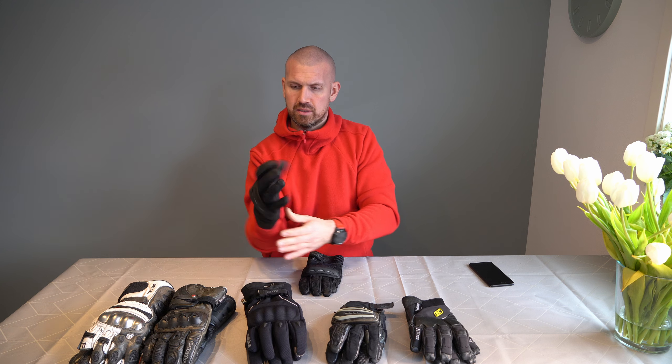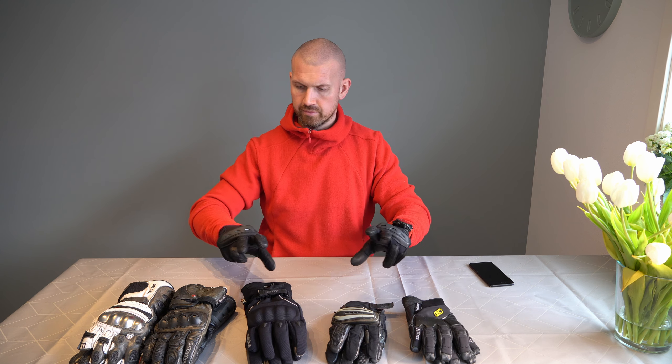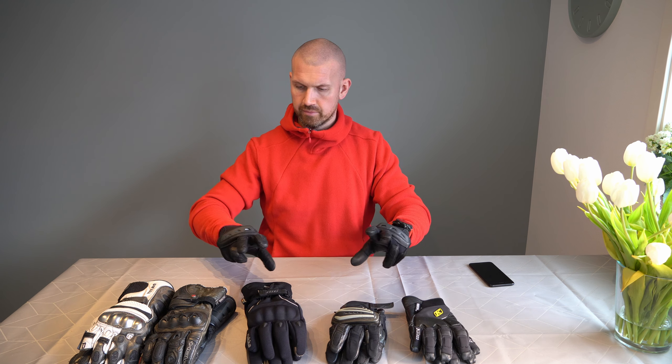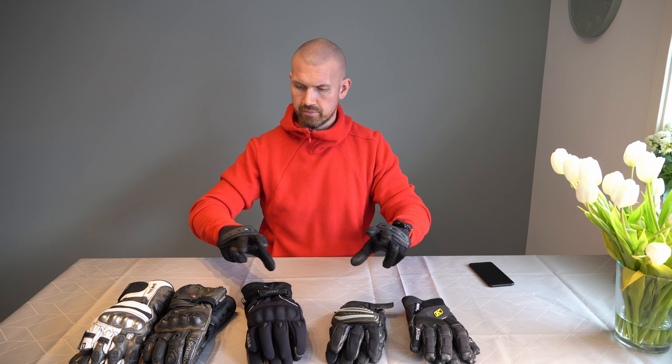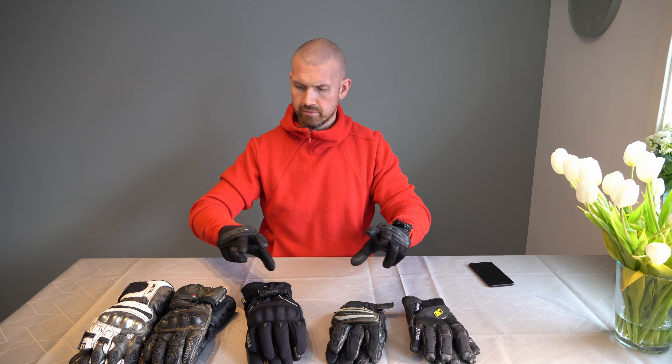I photograph and film a lot when I'm out on my trips, and it's a little bit loose in the fingertips so it's kind of hard to feel the shutter button. But except for that, it's a really good glove.